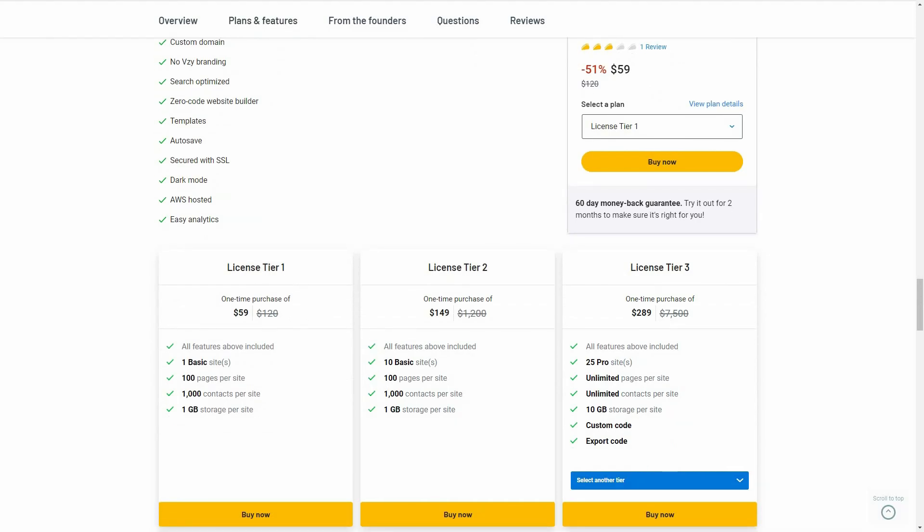There are three tiers you can buy from AppSumo. Tier one costs $59 with one site and 1 GB storage. Tier two costs $149 with 10 sites and 1 GB storage. Tier three costs $289 with 25 pro sites, and it adds two additional features: custom code and export code.